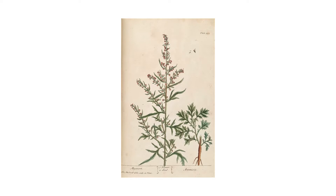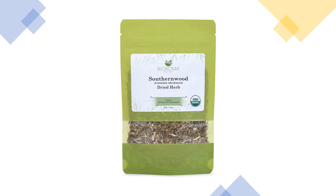Southernwood, or Artemisia abrotanum, is a perennial woody shrub native to southern Europe. It's known by many other names like Southern Wormwood, Old Man Wormwood, Lovers Plant, Garden Robe, and Our Lord's Wood. It belongs to the Daisy family. The name Southernwood has Old English roots and means woody plant that comes from the south.